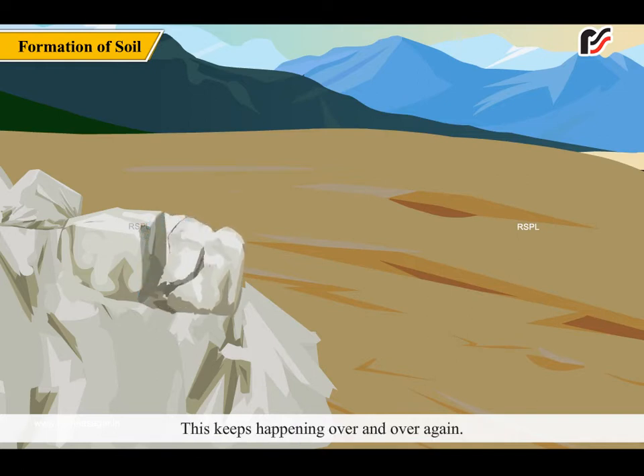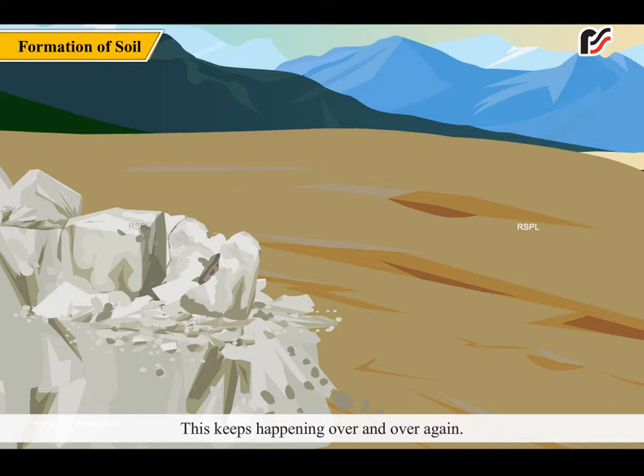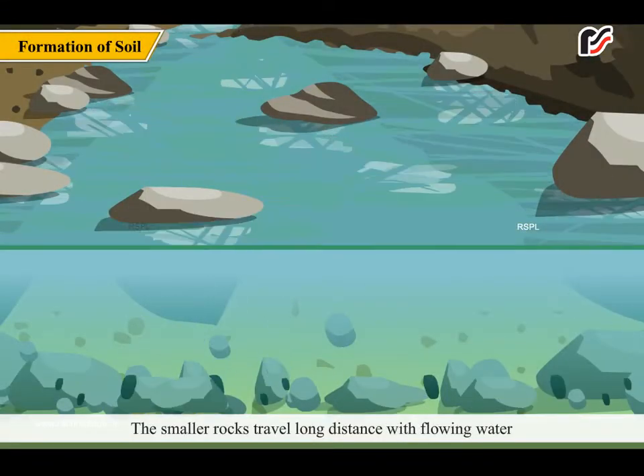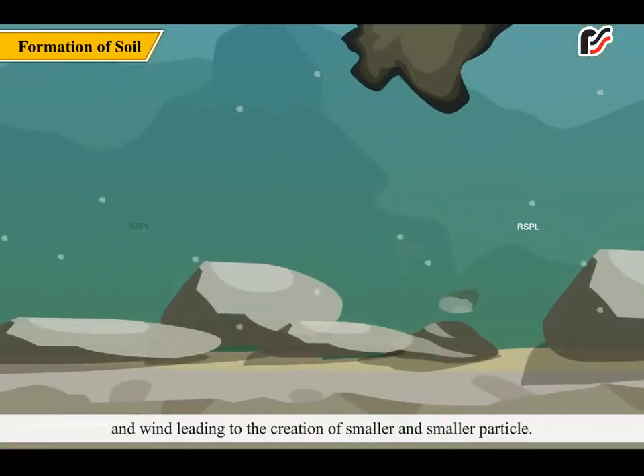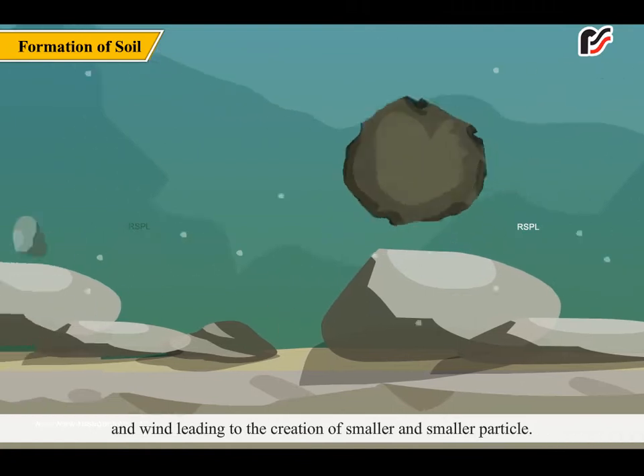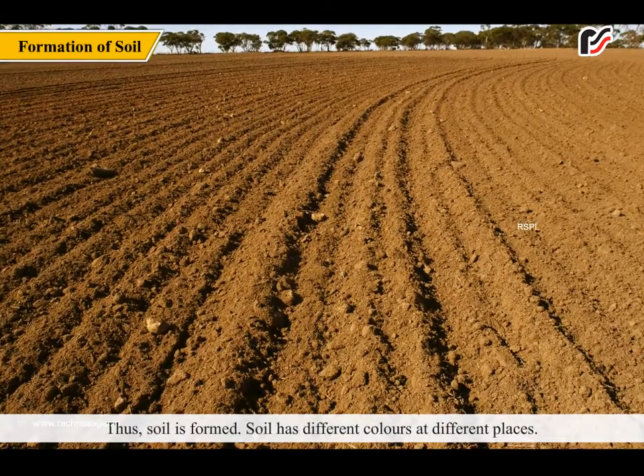Rain and snow get into the cracks and break them apart. This keeps happening over and over again. The smaller rocks travel long distances with flowing water and wind, leading to the creation of smaller and smaller particles. Thus, soil is formed.